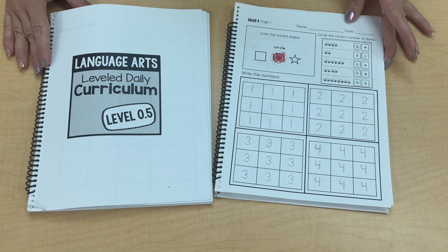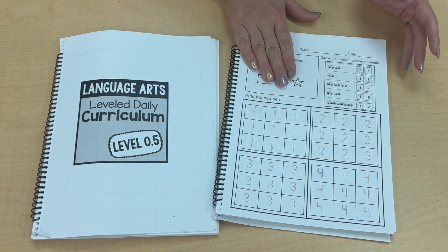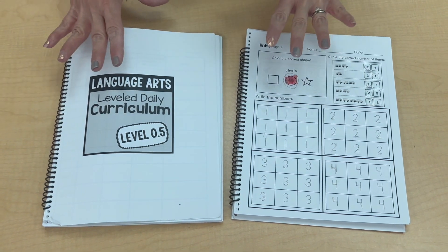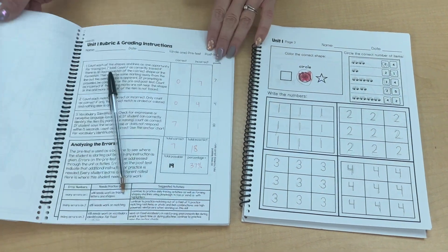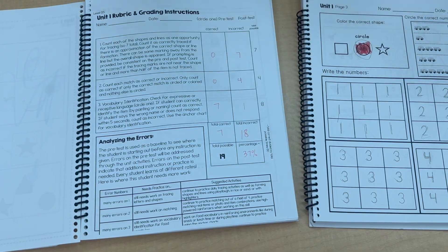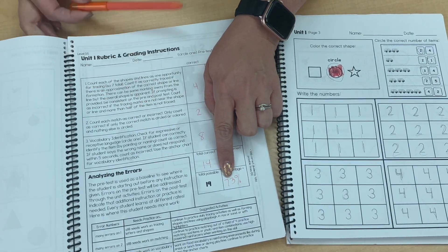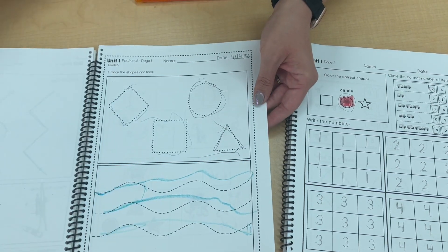I also love the Autism Helper level daily curriculum. In my classroom we use level 0.5 as well as level 1, and some of my students are starting to use the new level 1.5. There's a page of work for each day of the school year so I don't have to plan most of my curriculum. Each set comes with a pre-test and a post-test so you can track data for IEP meetings. Here you can see a student scored 37% at the beginning of the year and grew all the way to 73% after just the first 20 days.